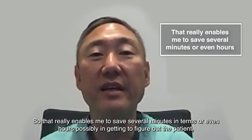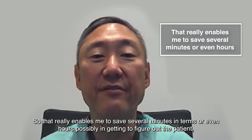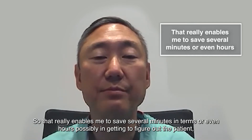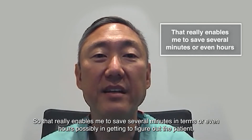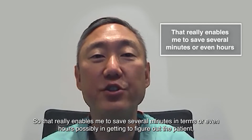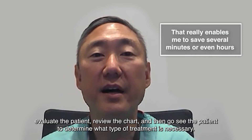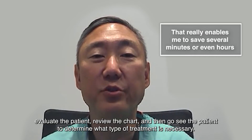That really enables me to save several minutes — or even hours possibly — in getting to evaluate the patient, review the chart, and then go see the patient to determine what type of treatment is necessary.